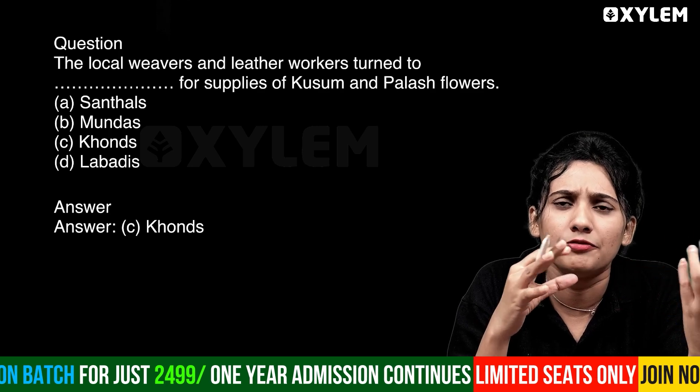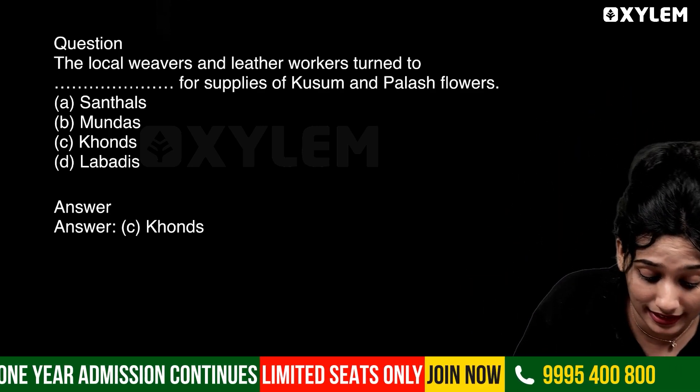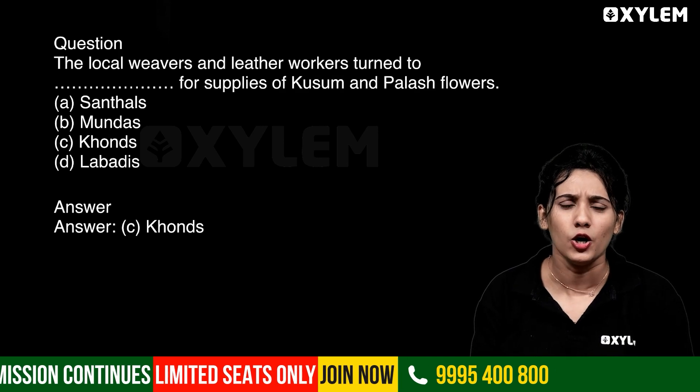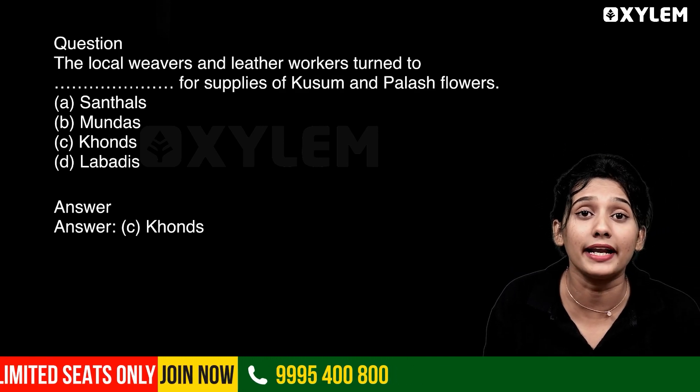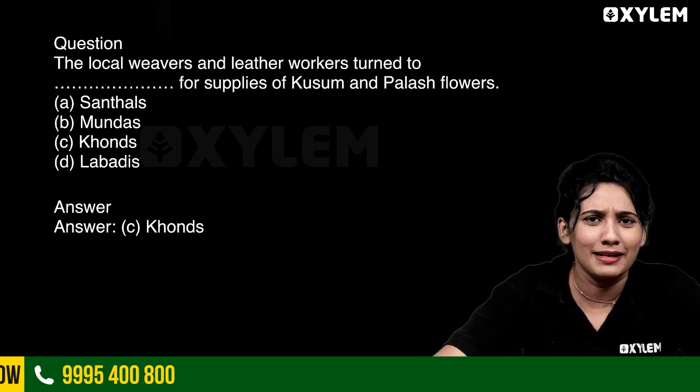Kusum and palash flowers — I am looking for them. Option A: Sandals. Option B: Sandals. Option C: Corns. Option D: Corns.